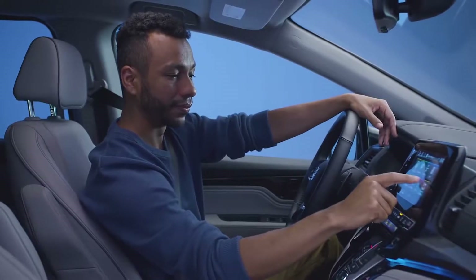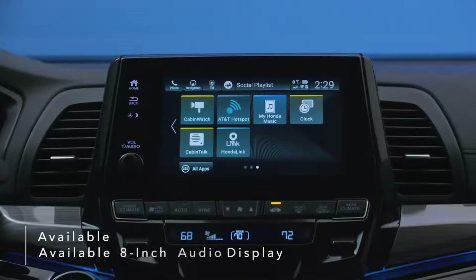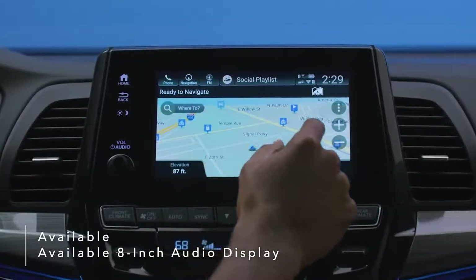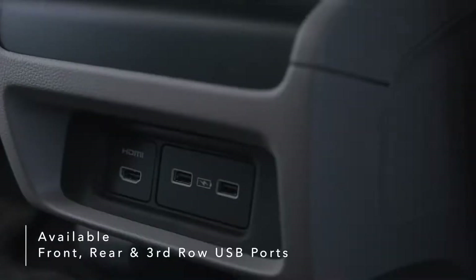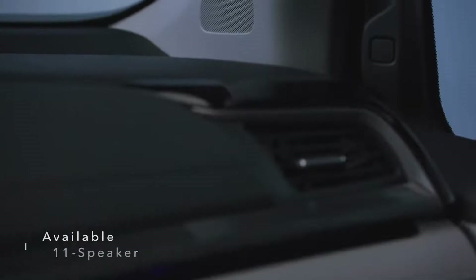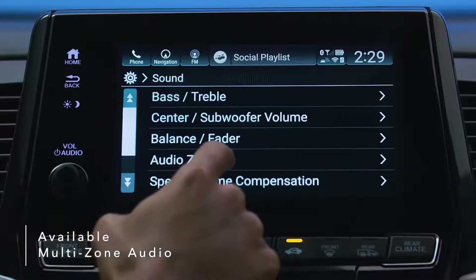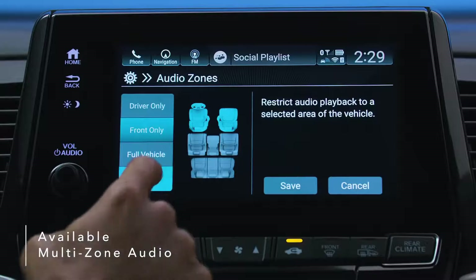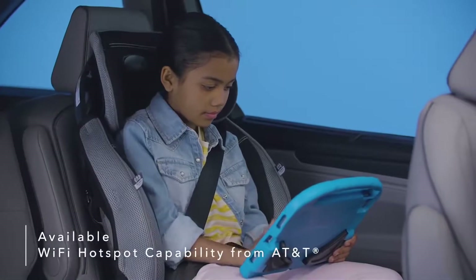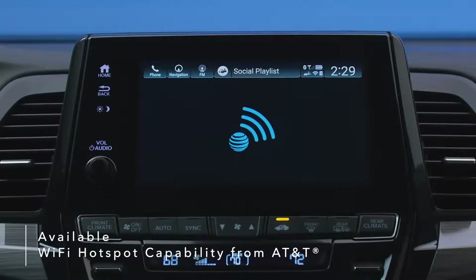Designed with a host of smart features for the whole family, the Odyssey brings new levels of innovation and convenience. An available bright, full-color 8-inch audio display lets you touch, pinch, and swipe your way through music, podcasts, and navigation. Available front, rear, and third-row USB ports make charging multiple devices at once a breeze. An available 11-speaker premium audio system fills your Odyssey with high-quality sound during every ride. Customizable multi-zone audio lets you choose between preset zones to play music in one area while keeping other areas quiet. Enjoy Wi-Fi on the go with available wireless streaming capabilities, which also include audio and entertainment system updates with a data plan from AT&T.